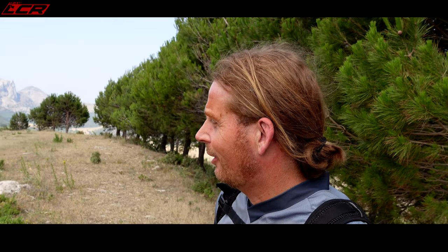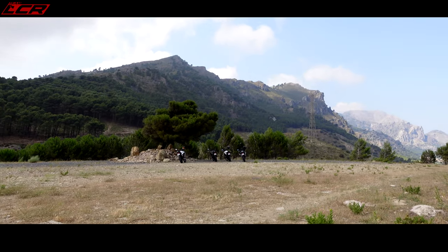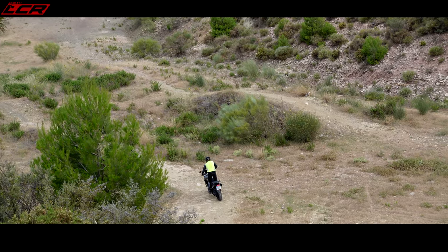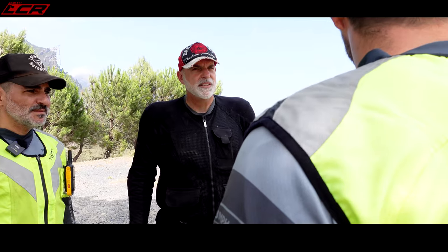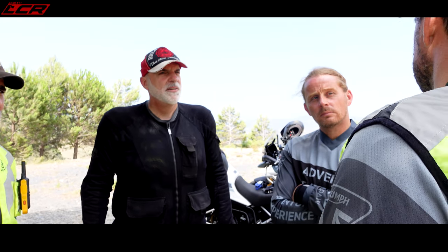How are you feeling, Dave? Are you ready for this? Nervous. You will be an expert by the time we end tomorrow. Who knows what's the biggest difference between on-road and off-road riding?